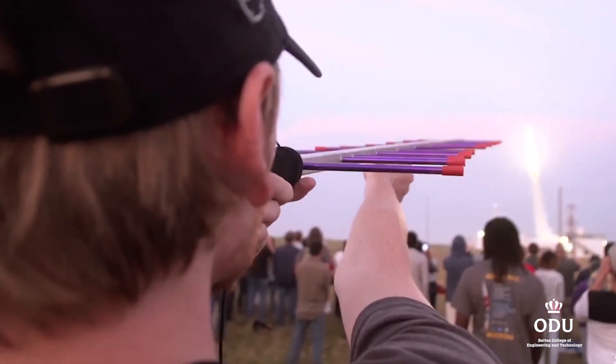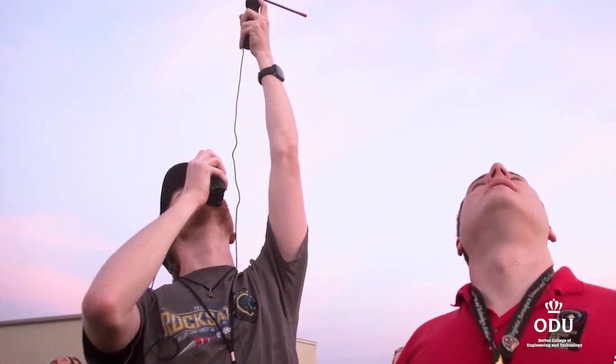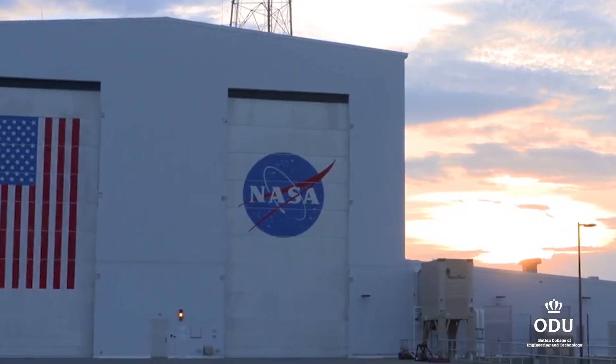How many universities in the United States have indirect, if not direct, involvement in an actual space launch facility? It is my dream that Old Dominion University will be a leading spacefaring university because of our natural connection with the mid-Atlantic regional spaceport.